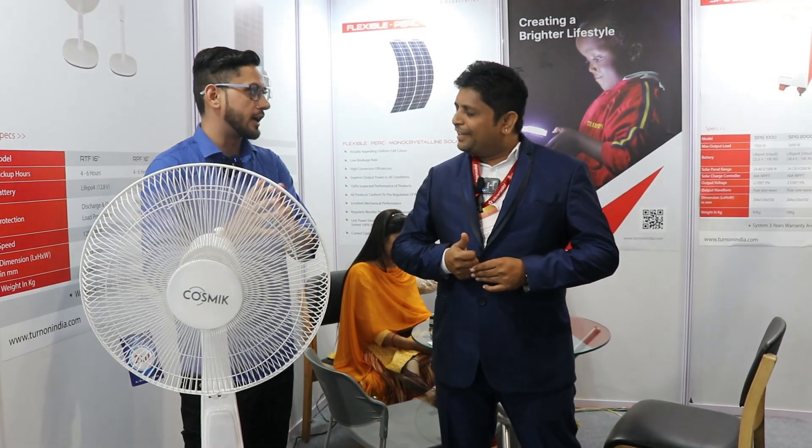Have you disclosed any price range for these products? Generally we have not disclosed any price range at the exhibition, because we are not selling directly to end customers — we sell only to dealers and through distributor networks. We haven't disclosed any price here; we will discuss pricing through mail and direct communication.